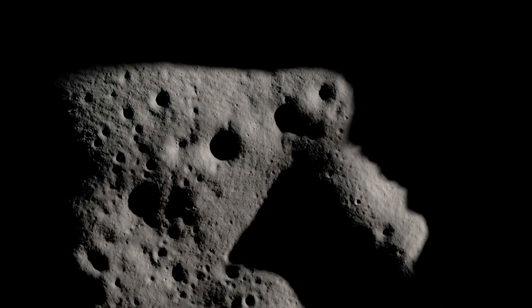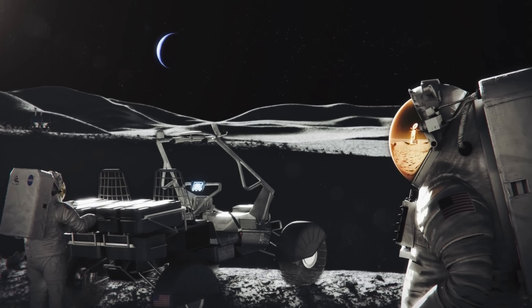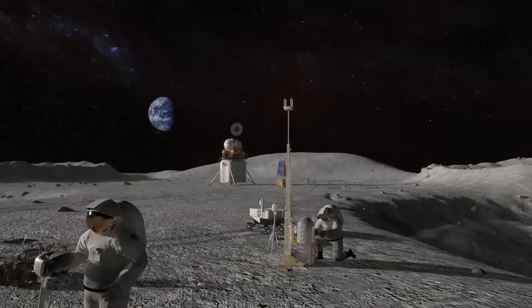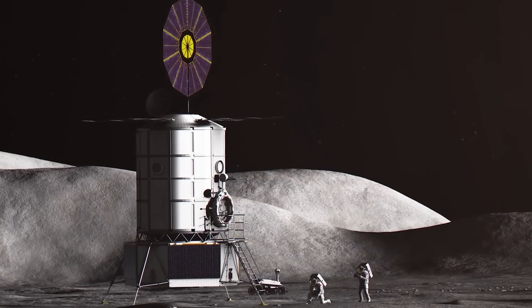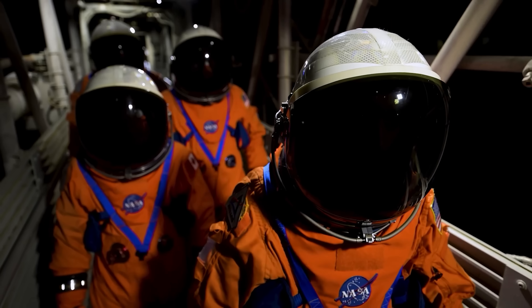Can you believe it? In just two years, or maybe even less, NASA aims to return humans to the moon after decades away. That's the agency's promise, but many critical pieces of the plan are still uncertain. The good news is that NASA's push for a faster, more efficient lunar journey has inspired a wave of innovative proposals, some of which look genuinely promising. The big question is: does NASA finally have a realistic path to put humans back on the moon, and if so, what does it actually look like?